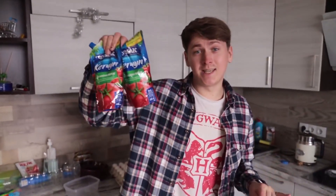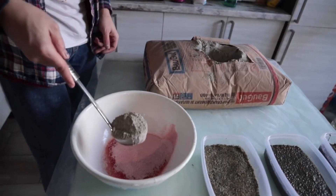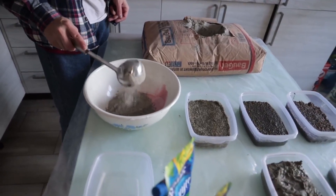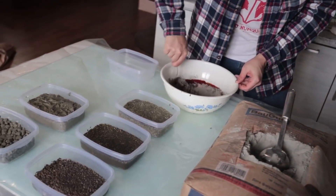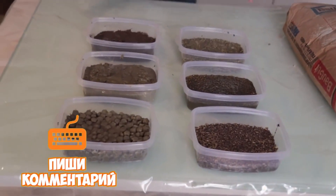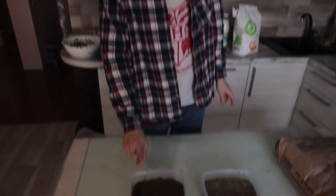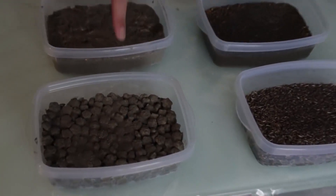And the last mortar will be of ketchup, the remaining jelly and cement. Now in the comments place your bets: which mortar will be the strongest and which will be the weakest? I think that the strongest will be the one with ketchup and the weakest probably will be with the dog food.